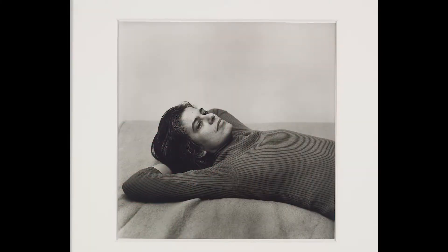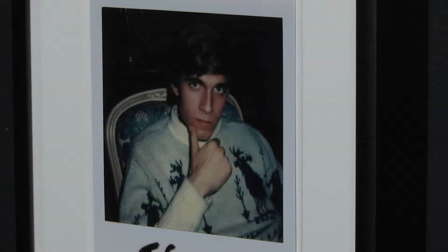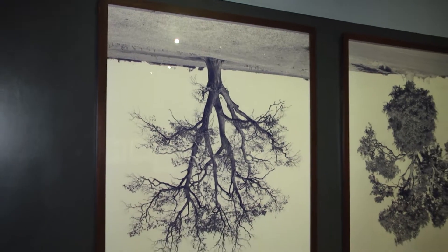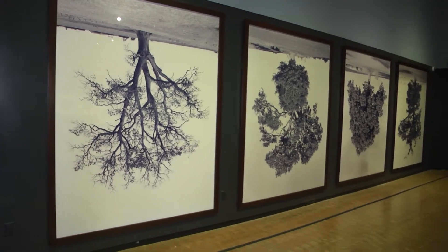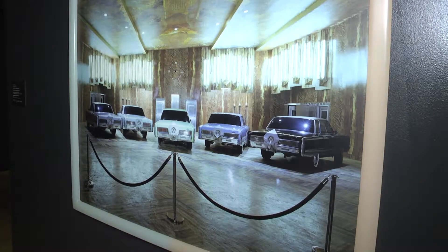We all have an opportunity to see photography in books and magazines and reproduced in many different ways. But to actually see the works in person is the way that they were meant to be seen. These artists made photographs of a particular size, particular media, some in color, some in black and white. And seeing them in person gives you an opportunity to see them the way the artist had in mind.